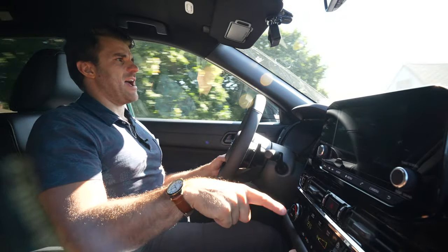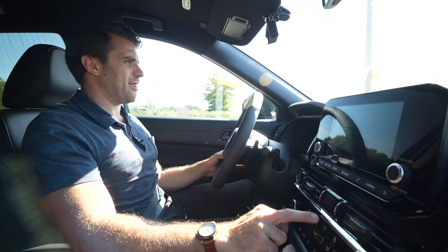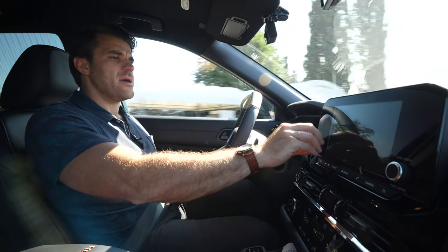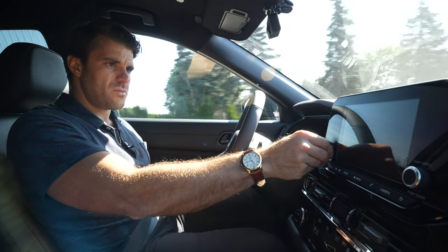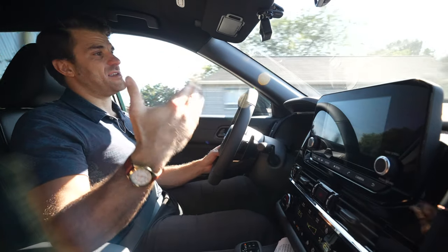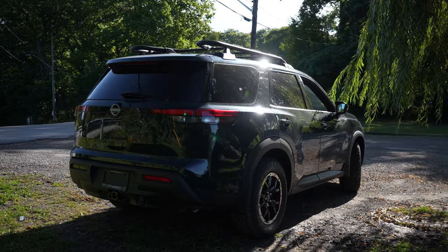You have USB ports in the front, power outlets in the back, a rear control panel, a heated steering wheel, and six audio speakers. I would like to see an upgraded sound system with the Rock Creek package, but this one just has the standard sound system.